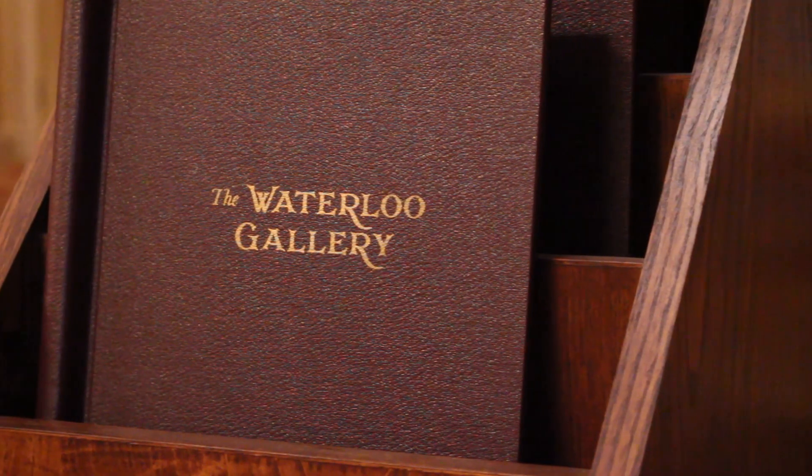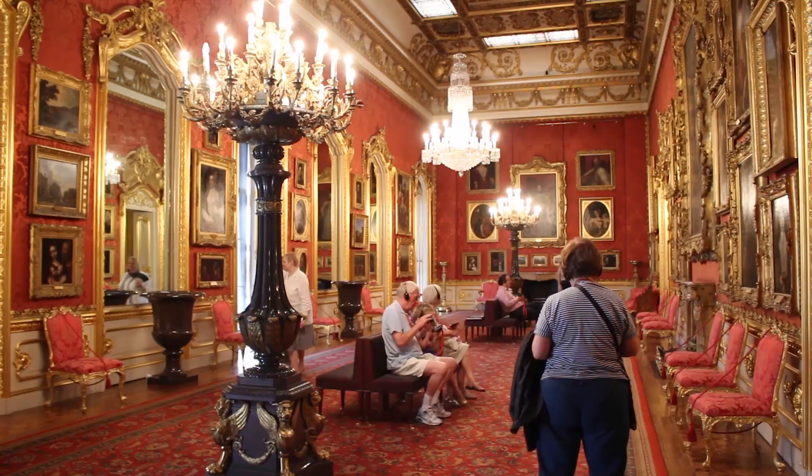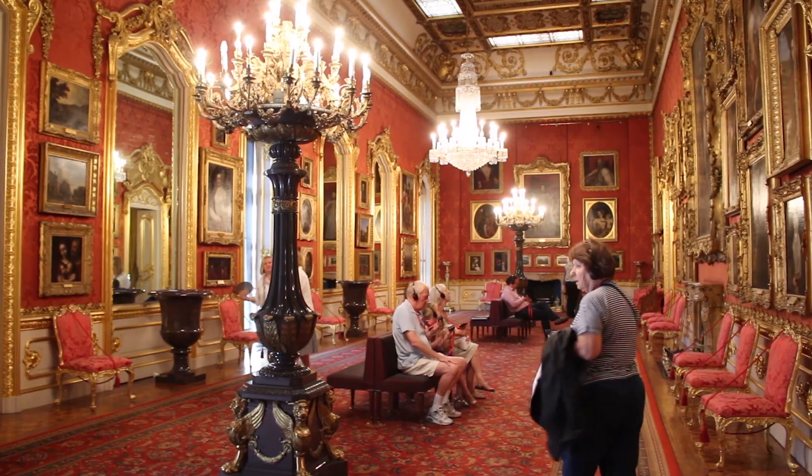My name is Josephine Oxley, I'm the Keeper of the Wellington Collection here at Apsley House. We're standing in the Waterloo Gallery, which was the Duke of Wellington's massive extension to the house, finished in 1830. As you can see, it's palatial and it contains some of the gems of the collection.